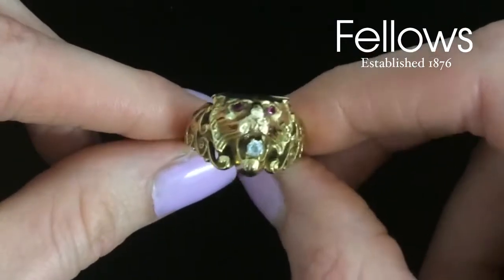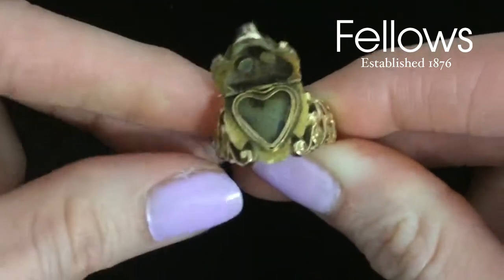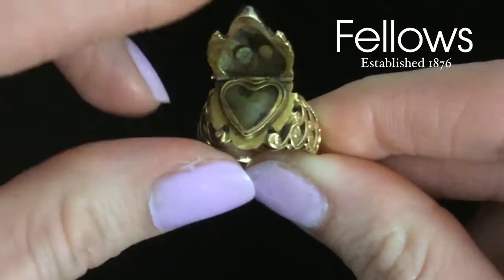The top of the head is hinged and reveals a secret compartment to keep an image of a loved one. Estimate of £100 to £150.